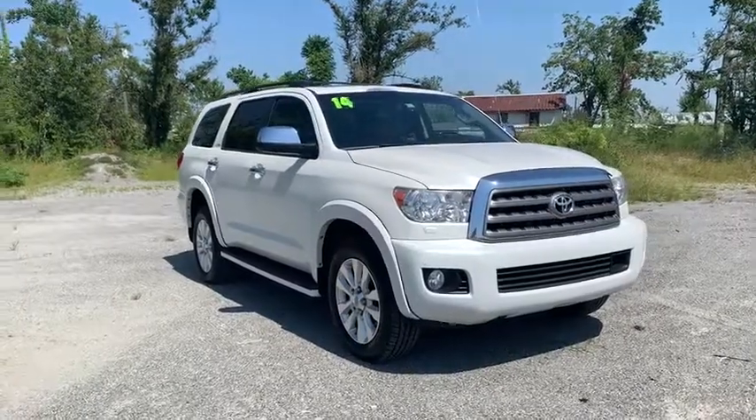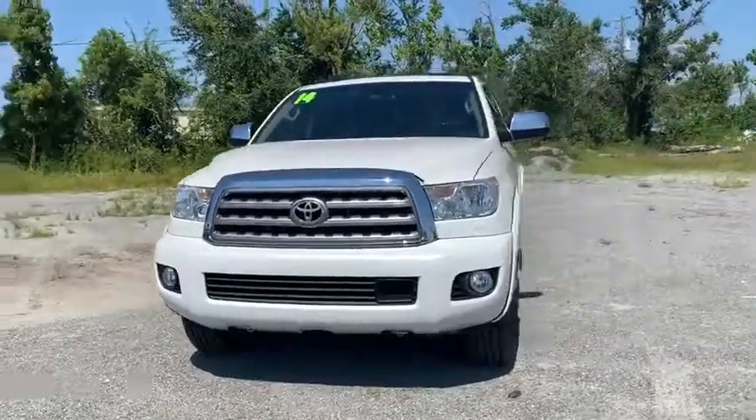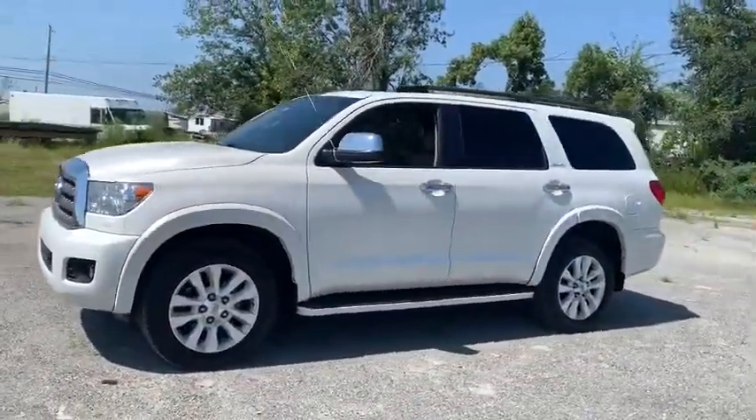Stop by and take a look at the 2014 Toyota Sequoia. Sequoia is perfect for any adventure, offering spacious comfort and style for up to eight passengers.